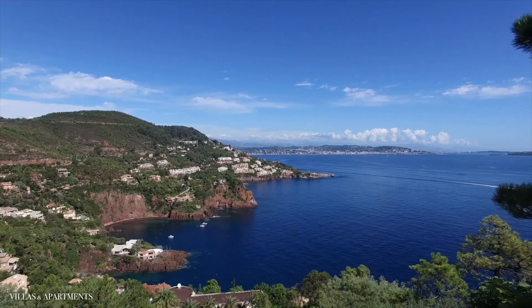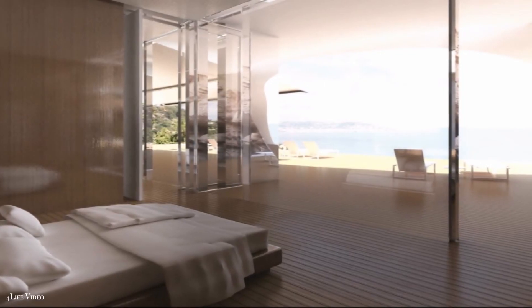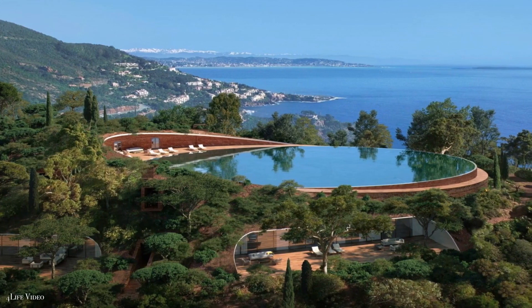Furthermore, the lush grounds provide 240-degree views of the coast, as well as a separate spa area and pool house. But let's be honest, it's all about that pool.